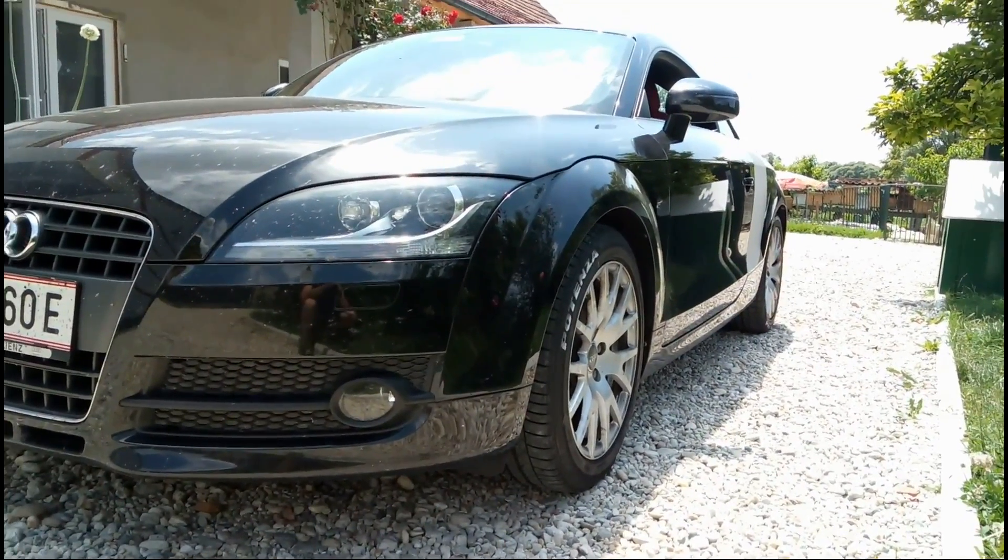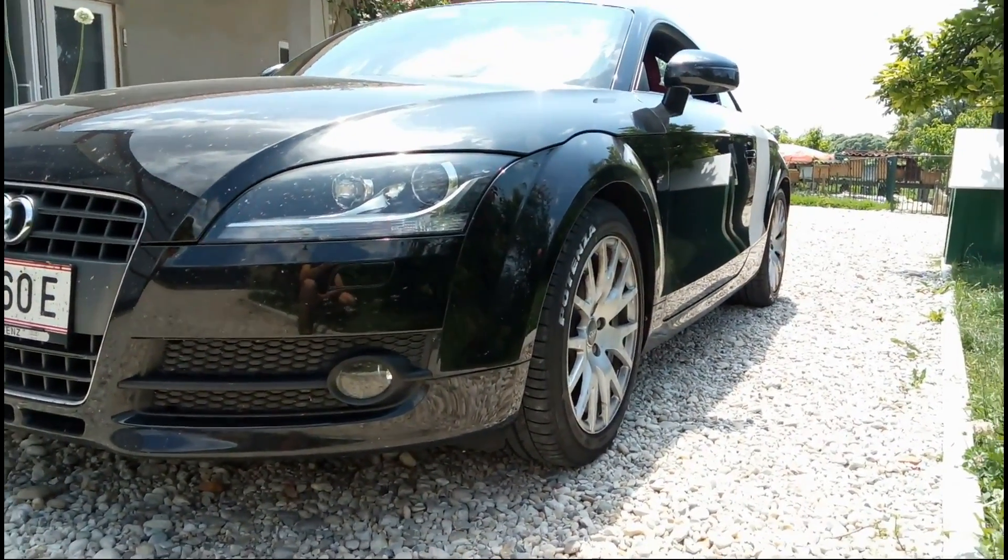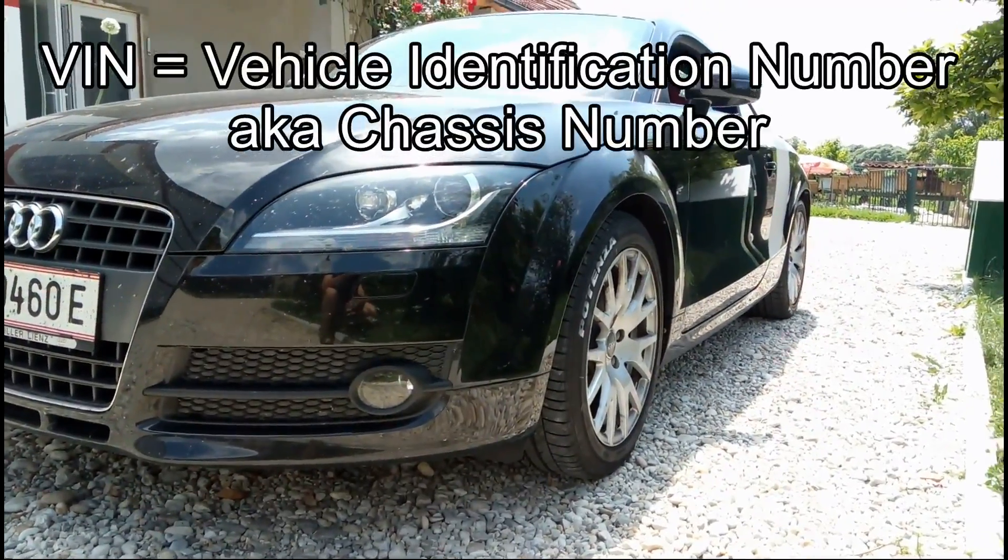Hey guys, so today I'm going to show you where to find the VIN, the vehicle identification number, on an Audi.